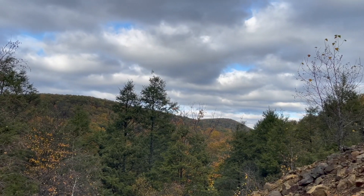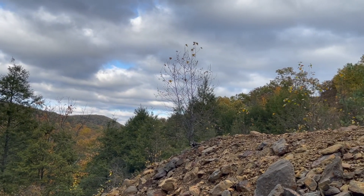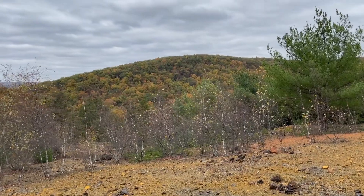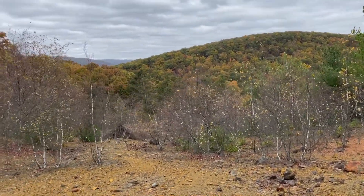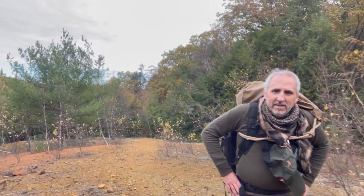We're climbing up the tailings pile here at Phillips mine and you can see how vast this pile of waste rock is. Today we're going to try to answer a really important question about the mine: how deep is the mine and what's at the bottom? We can only do that with one tool, and that's the ROV. Michael Gerard has the perfect ROV for the job.